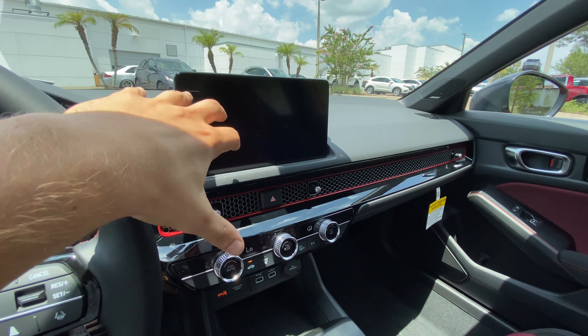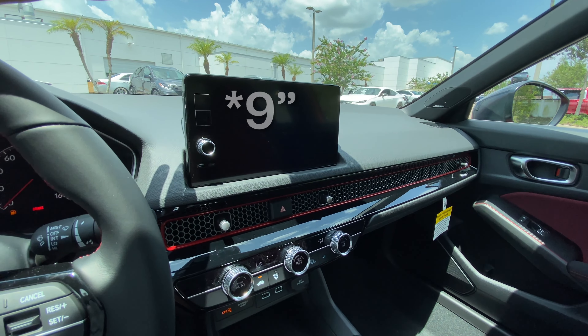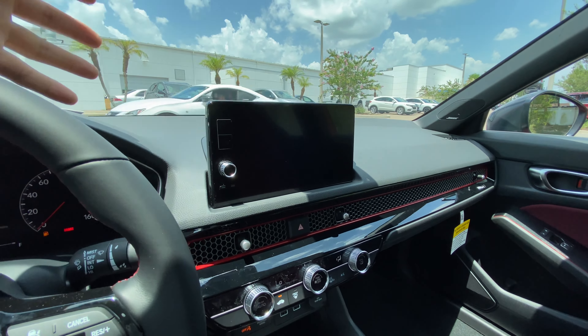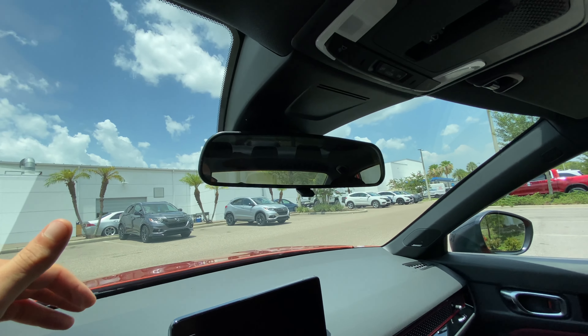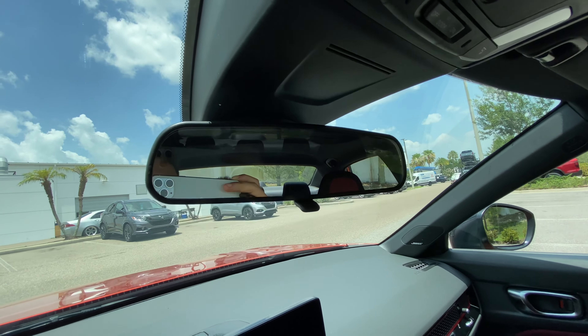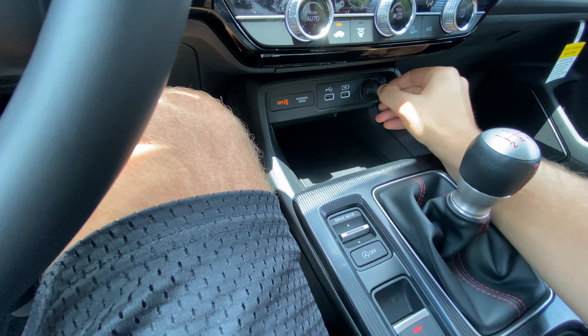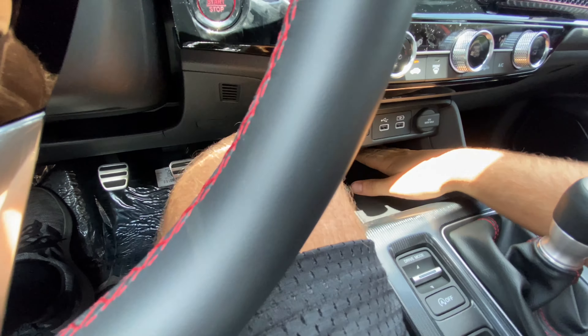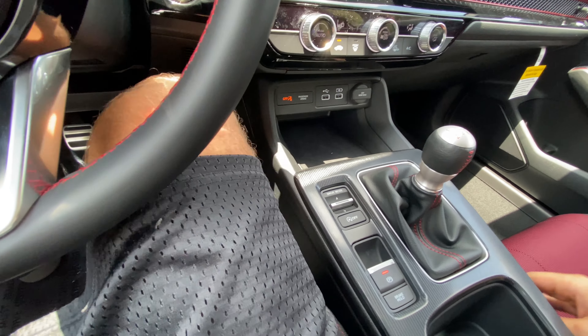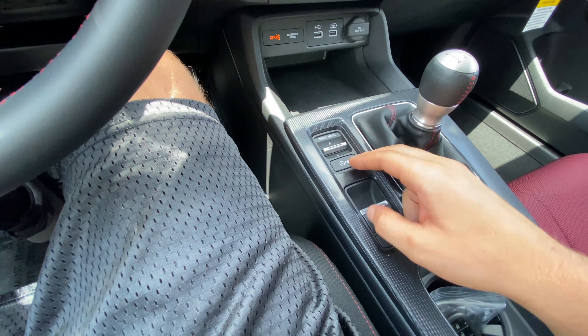Up top the dashboard is all soft-touch materials, which is nice. We can't use the 8-inch touchscreen because we're still in maintenance mode — check out the Civic Sport review for a full infotainment walkthrough. No auto-dimming rearview mirror, but it's basically frameless and you have great visibility out the rear. Continuing along: two USB ports and a 12-volt right next to it. No wireless charging pad, but that is available as an option.